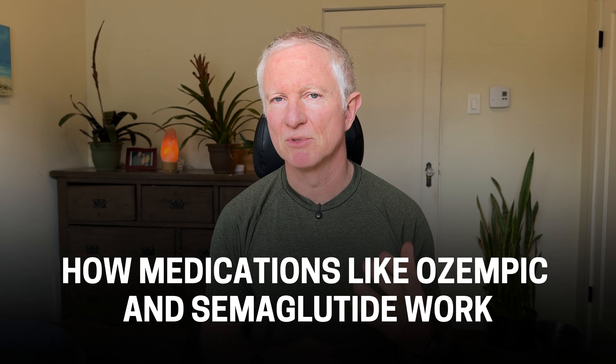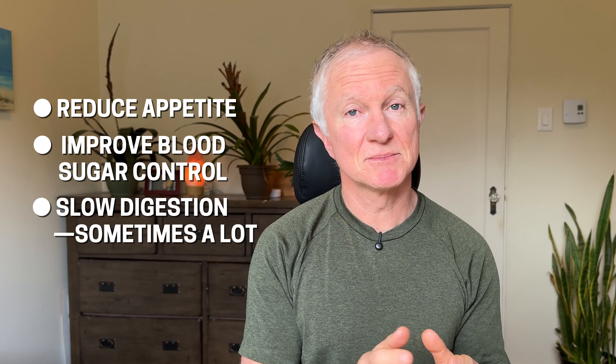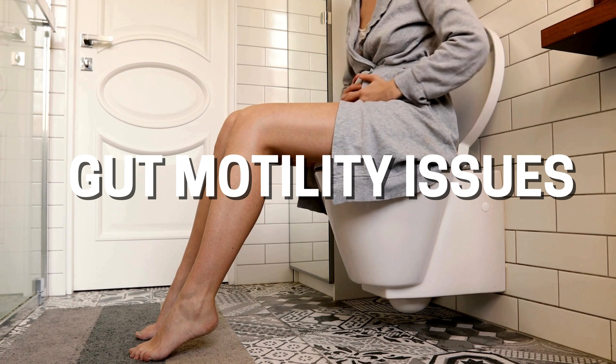Let's first talk about how medications like Ozempic and semaglutide work. GLP-1 medications work because they pull a few major levers: they reduce appetite, they improve blood sugar control, and they slow down digestion — sometimes a lot. And that's partly why they can be so effective, but it's also partly why many people struggle with side effects like nausea, reflux, constipation, and gut motility issues.